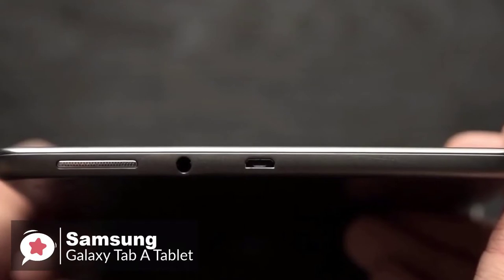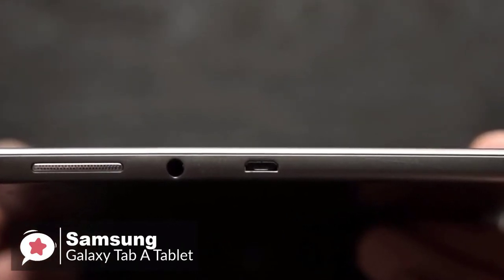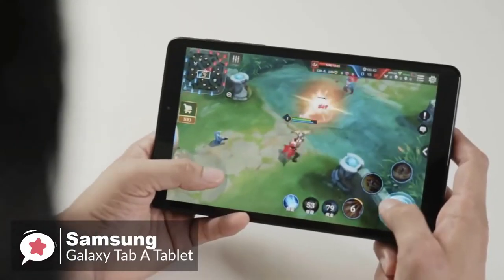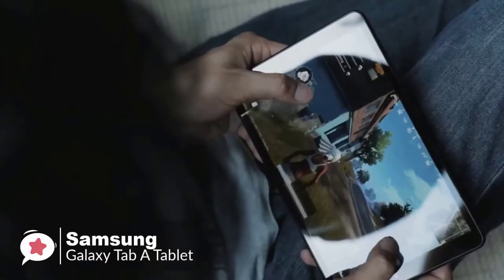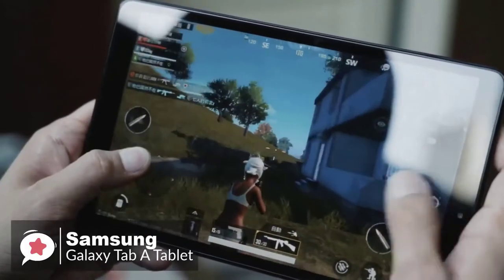The USB Type-C supports mass storage to keep all your memories right on your tablet, thanks to expandable storage connections and charging the device. The Galaxy Tab comes with the Android 7.1 Nougat operating system, which is designed for fluid and intuitive multi-touch navigation.